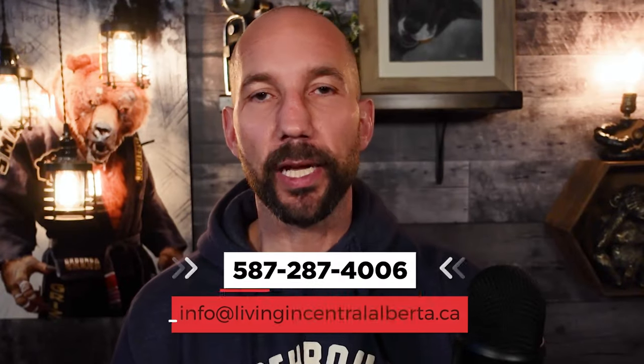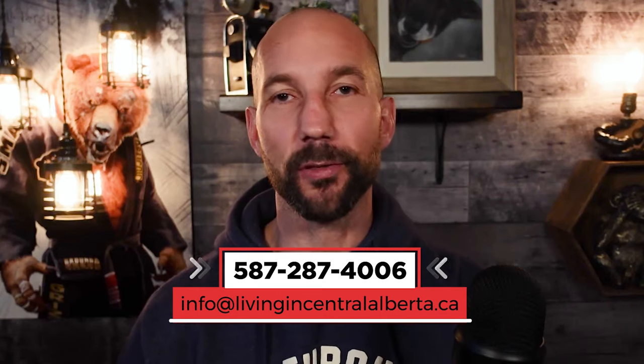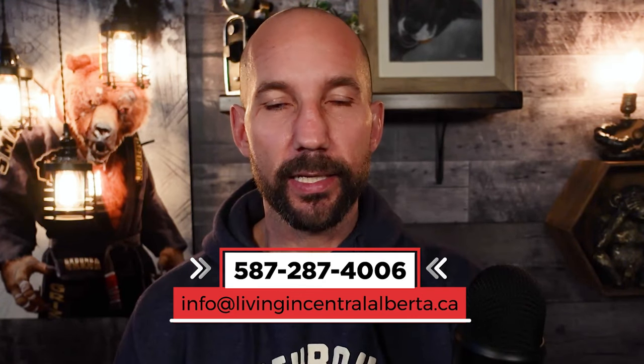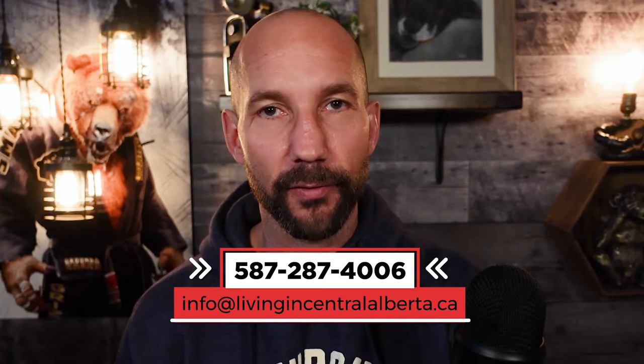Cutting in here really quick — if you guys would like any help making the move here to Red Deer, Alberta, I am a licensed realtor in the area. I'd love the opportunity to earn your business. So please use the contact information popping up on screen and get a hold of me anywhere you'd like. Would love to hear from you. All right, back to the video.